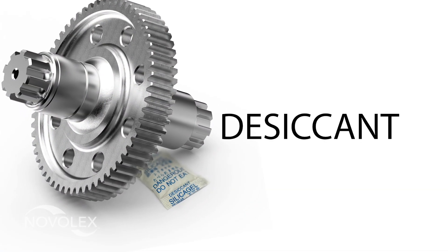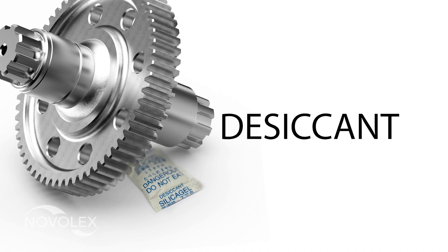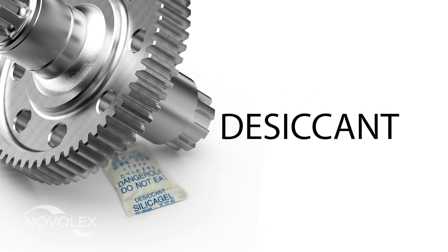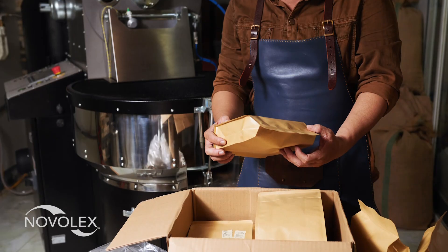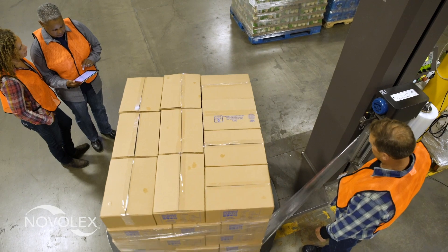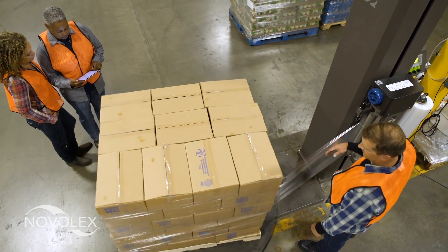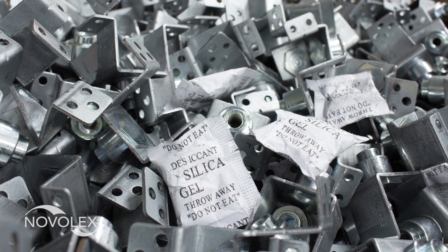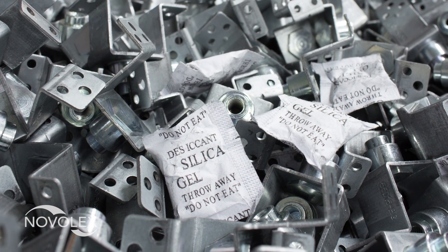A desiccant is a material that captures and holds humidity that is in the air, and thereby protects products that can be spoiled or ruined by excessive moisture. Desiccants are used in the food, pharmaceuticals, packing, electronics, and many manufacturing industries, especially when contents must be protected from rust, mildew, mold, bacteria, and perishable rotting.